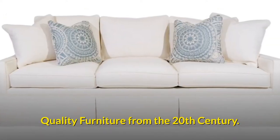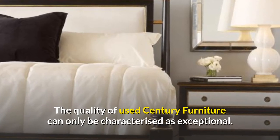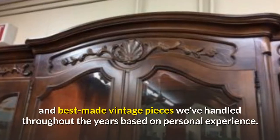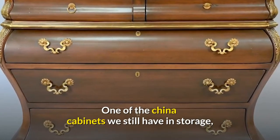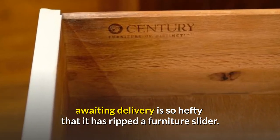Quality Furniture from the 20th Century. The quality of used Century Furniture can only be characterized as exceptional. Century Furniture Dining Room China Cabinets were in fact some of the heaviest and best-made vintage pieces we've handled throughout the years based on personal experience. One of the china cabinets we still have in storage awaiting delivery is so hefty that it has ripped a furniture slider.